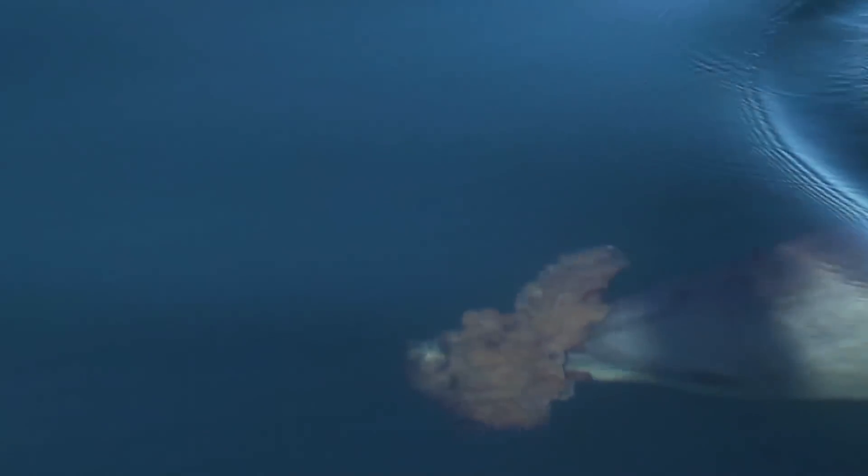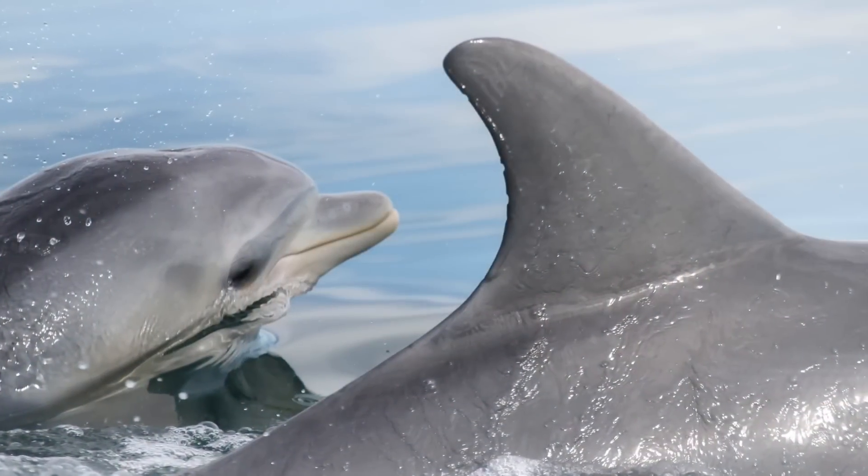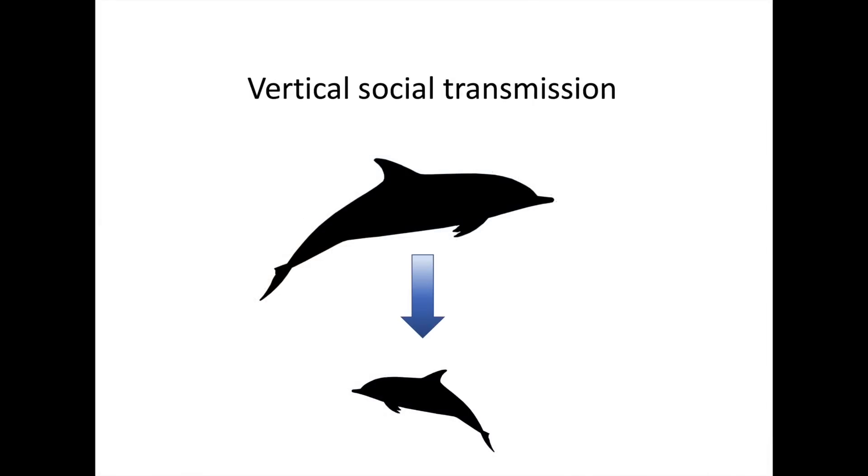Dolphins, like other toothed whales, are known to be conservative when learning their foraging strategies, meaning that calves tend to adopt their mother's strategies through so-called vertical social transmission.